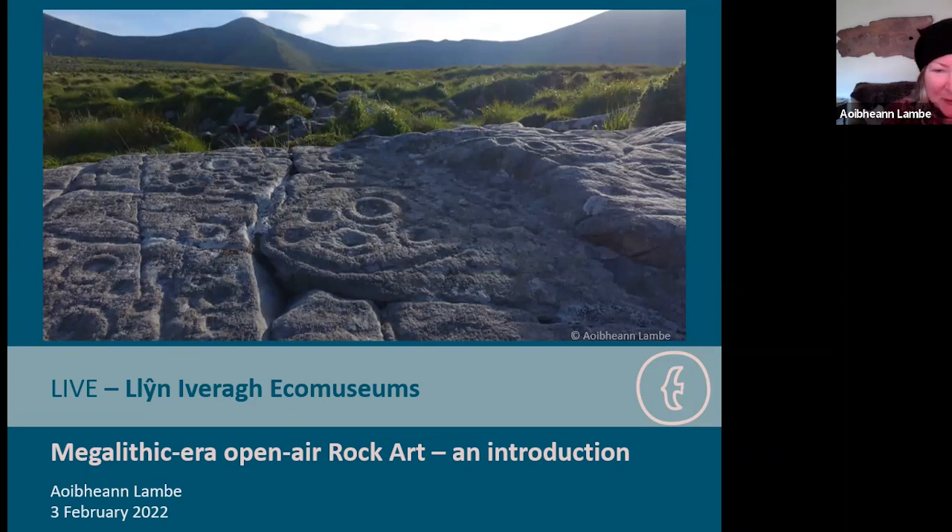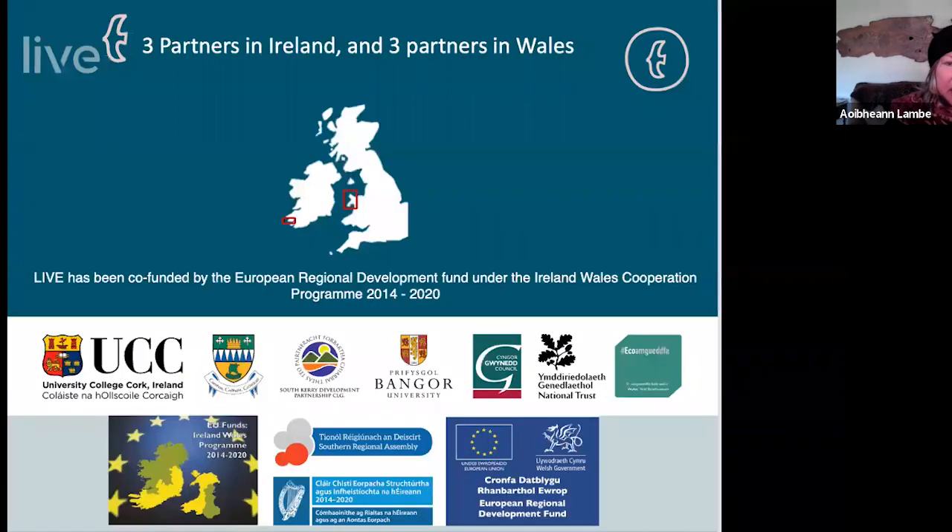Thank you all so much for turning up at lunchtime on a Friday. We've all been saturated with webinars, but what I'm focusing on today is the growth in the known distribution of rock art and a whistle-stop tour of a lot of the new discoveries that have been made. The picture of what we think we know about rock art is really changing every day — it's a really dynamic, interesting area of research.